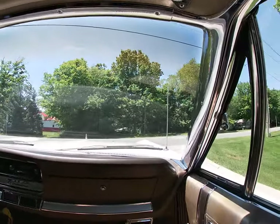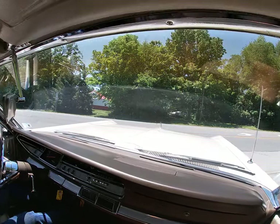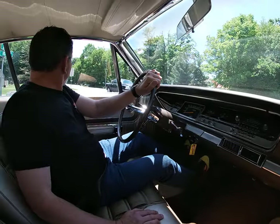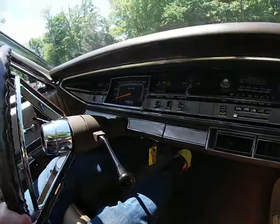All original interior, all original chrome. The body is rust-free with a nice straight body. The paint is in well above average condition, especially for the age.